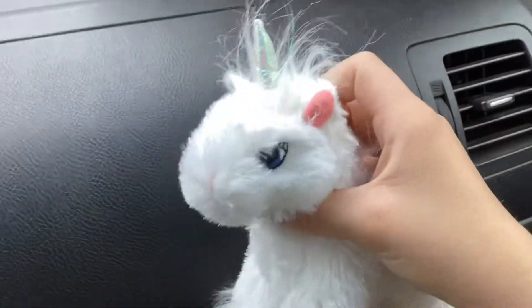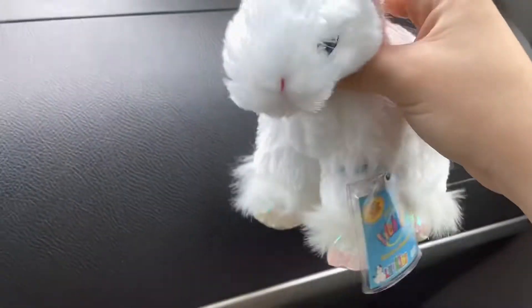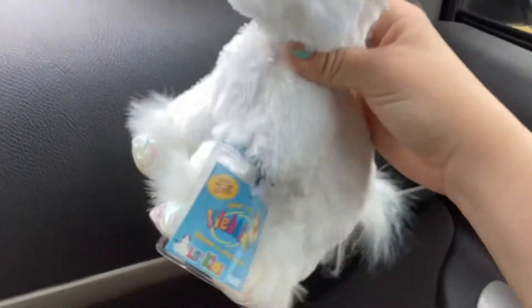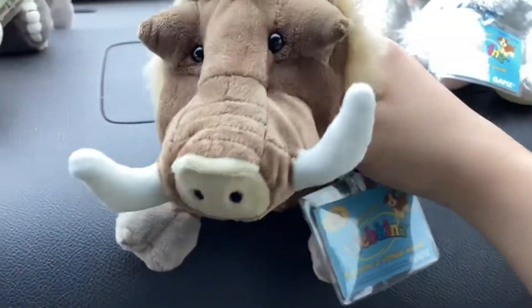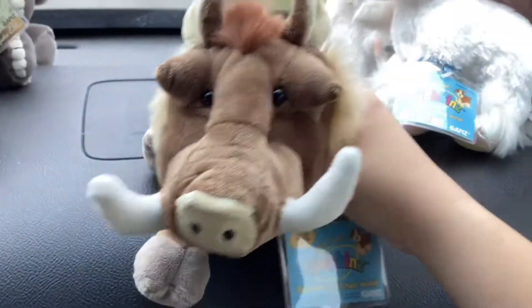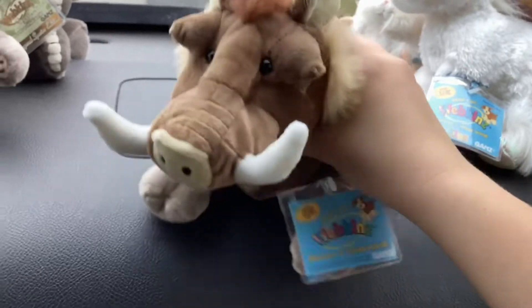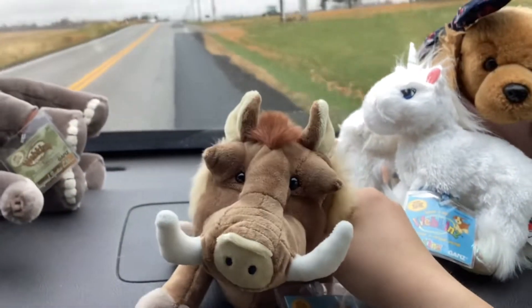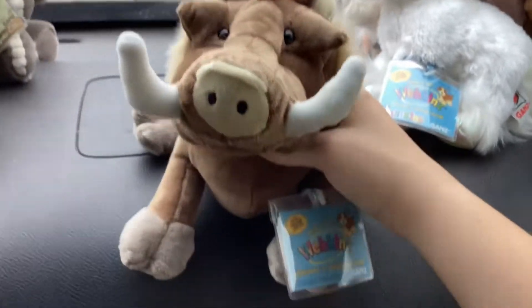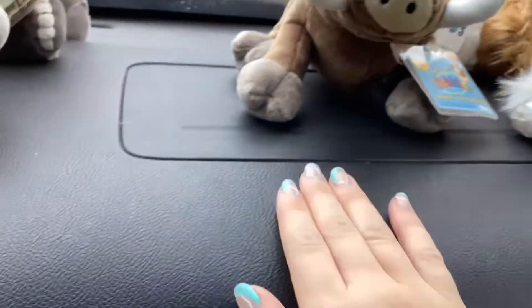The next one, I got the Little Kenz unicorn. I'm very excited with this one. It's really cute and clean and shiny and I'm very happy with this one as well. This next one is very exciting — I got a Wartog. I don't even know if I said that right. But he's so cute and he's literally my favorite now. So yeah, it's pretty cute — the wild pig.